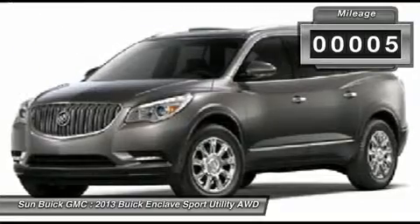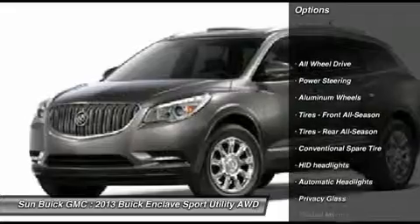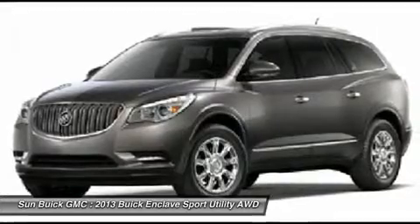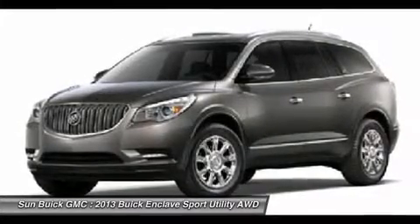Here are some of this vehicle's great options: power lift gate, steering wheel audio controls, power passenger seat, all-wheel drive, remote engine start, adjustable steering wheel, power steering, auto dimming rear view mirror, PPO, floor mats, and keyless entry.